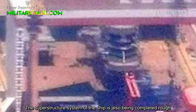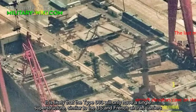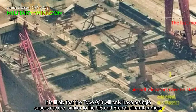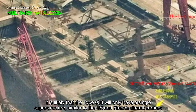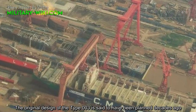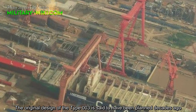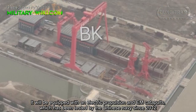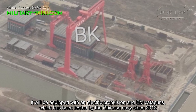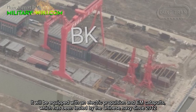The superstructure of the ship is also being completed. It is likely that the TAF-003 will only have a single superstructure, similar to US and French aircraft carriers. The original design of the TAF-003 is said to have been planned decades ago. It will be equipped with electronic propulsion and electromagnetic catapults, which have been tested by the Chinese Navy since 2012.